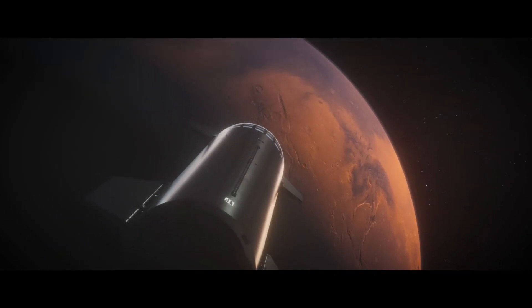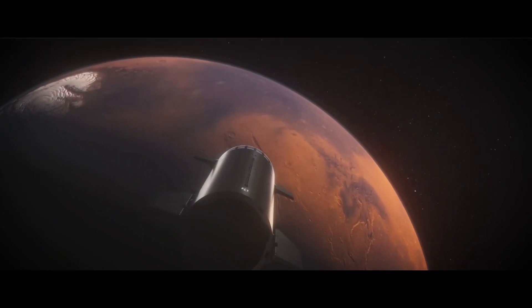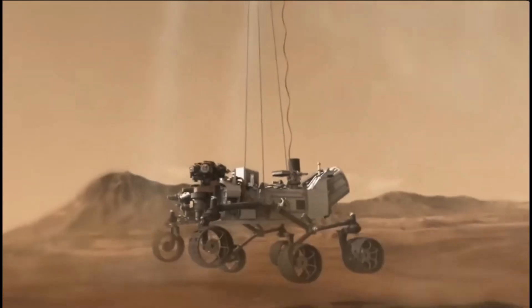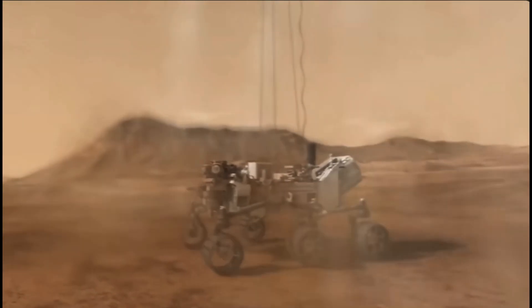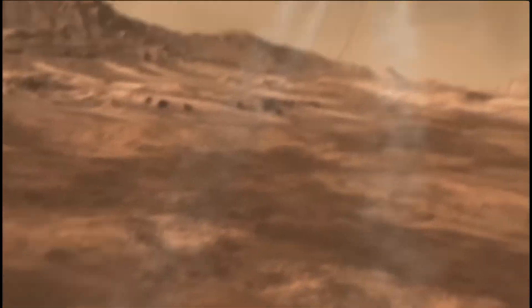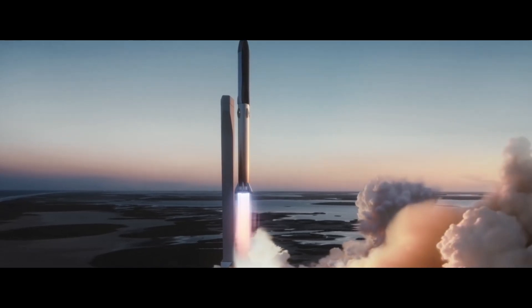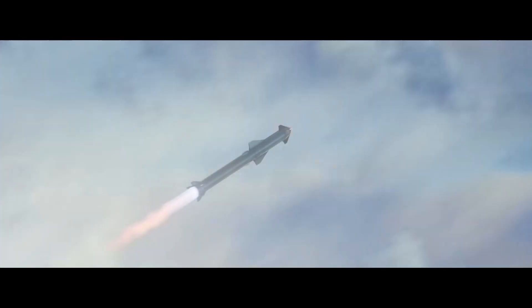Have you ever thought of the experience of a six-month journey to Mars? It's likely that many haven't, as NASA's focus has predominantly been on sending robots rather than outlining clear plans for human missions. However, don't underestimate the potential, because the advent of SpaceX's Starship is opening doors for Mars trips for everyone.